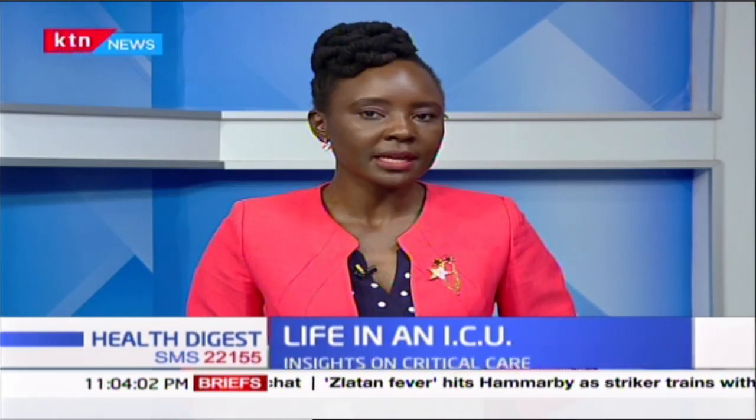The public's attention has recently been drawn to the capacity and quality of critical care units in the country. This is because critically ill patients with the coronavirus often require such attention. Dr. Wangare Sika, a critical care specialist at the Aga Khan Hospital, is worried that the facilities in Kenya will not be enough should the number of critically ill patients rise. She gives us an insight on critical care and life in an intensive care unit.